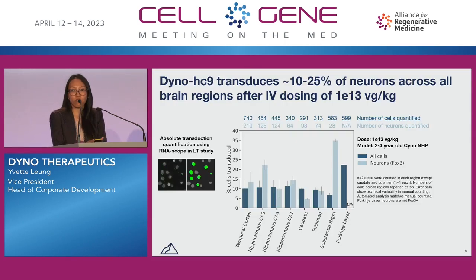Beyond the frontal premotor cortex, we also looked at how to quantify the neuronal transduction we see across many different brain regions. Dyno HC9 transduces 10 to 25% of neurons across all brain regions after IV dosing of 1E13 VG per kg in cyno NHPs — a relatively low dose. The highest relative transduction we see is in the Purkinje layer of the cerebellum as well as the substantia nigra.